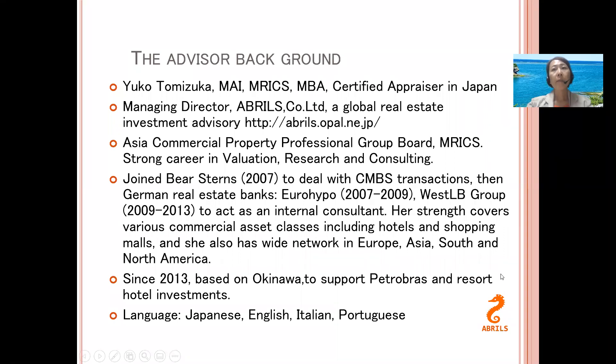Let me tell you my background. I started my career at the Japan Real Estate Institute, the country's largest and oldest real estate appraisal consulting firm. After 12 years, I went abroad to do my MBA, and coming back to Japan I joined several financial institutions: BS Dance, Euro Hypo, and Western B Group. Eventually, since 2013, I have been based in Okinawa — that's why you can see the beautiful ocean background — doing investment advisory work and hotel consultancy. I speak four languages: Japanese, English, Italian, and Portuguese.